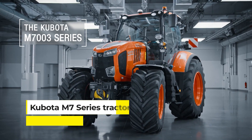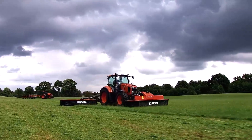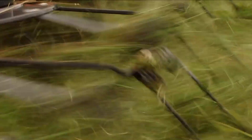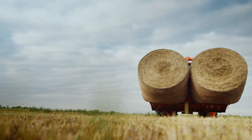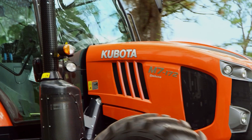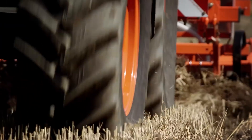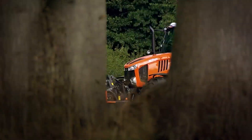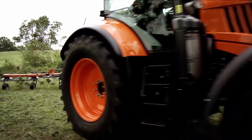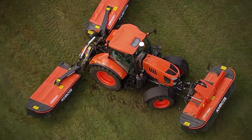Kicking off our list is the Kubota M7 series tractor, a stalwart in the agricultural community. It stands out for its remarkable blend of horsepower and finesse, built to tackle the demanding needs of modern farming. The M7 handles heavy-duty tasks yet manages delicate operations with precision, offering a spacious cab with all the modern amenities, ensuring you can keep working longer with less fatigue.